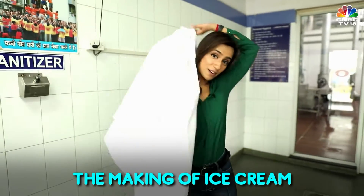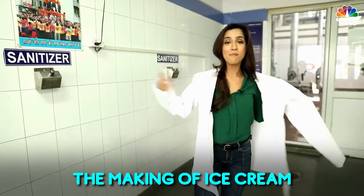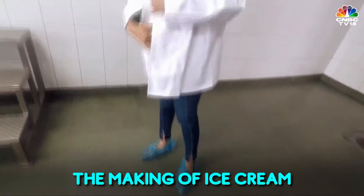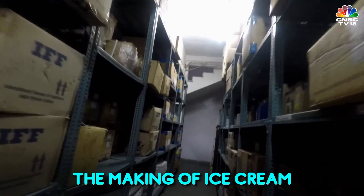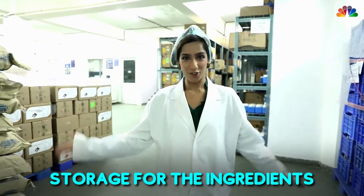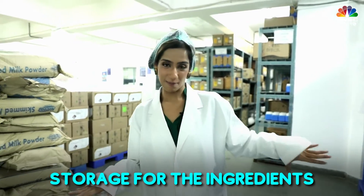Not my ideal way of dressing, but a must for a factory visit — and anything for ice cream. It all starts here, the storage room where I can see different ingredients are kept.